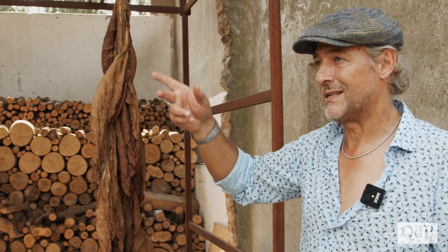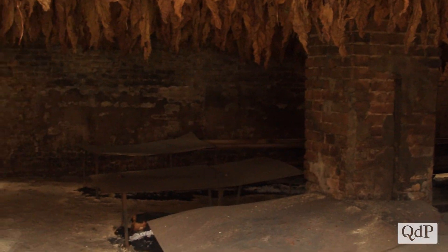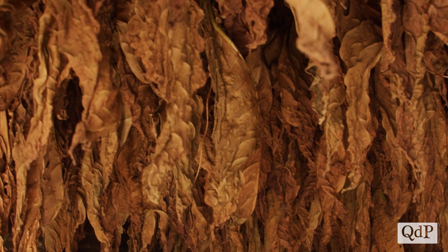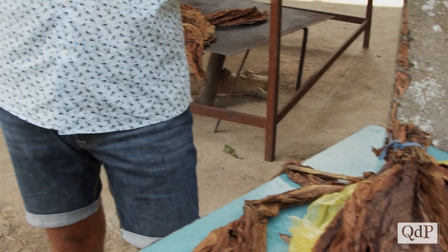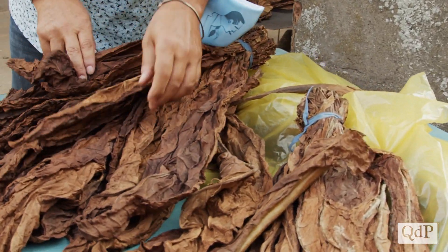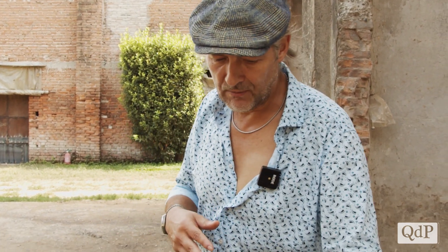Bisogna aspettare un po' di umidità esterna, dovuta da nebbia o altro, oppure si utilizzano sistemi per umidificare all'interno degli essicatoi. Una volta umidificate le foglie, si staccano dalla pianta, si portano in un magazzino dove sotto luci particolari vengono selezionate, staccate e messe per tipologia o grado, legate per similitudine. Tutte le foglie vengono divise a seconda di come sono: più o meno scure, più o meno chiare, con o senza buchi.